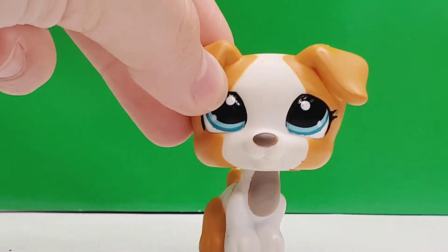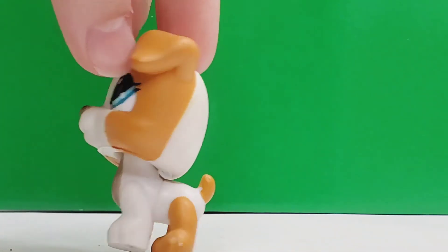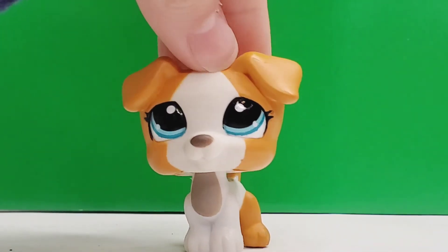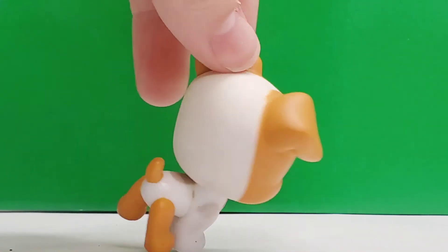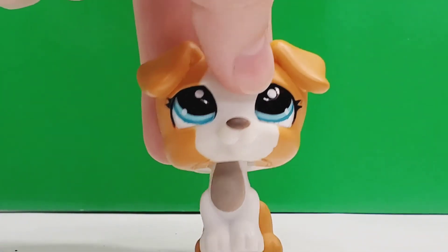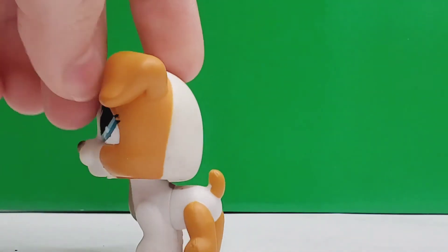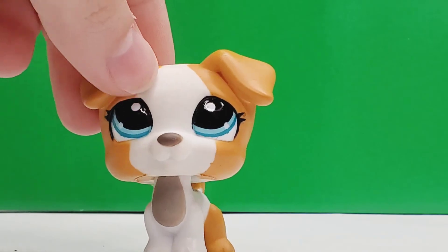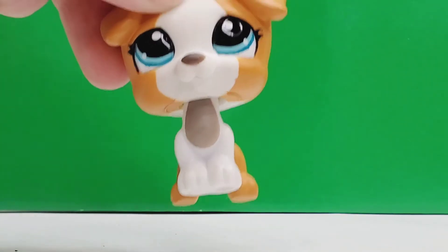Finally, my favorite LPS of this whole lot — it is this cute puppy. I believe this mold of LPS is a terrier. She has really pretty blue eyes and almost like she's the colors of a calico cat, which I feel is really cool and she's very gorgeous. She's still a tiny bit dirty, but nothing another clean can't fix. She's just really cute and something about her is just very nice.